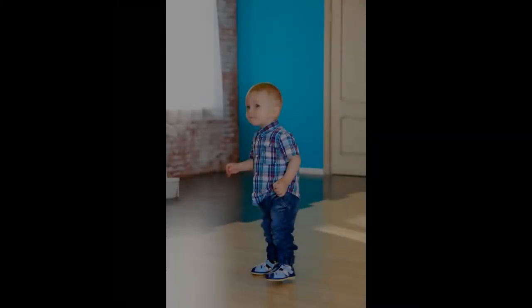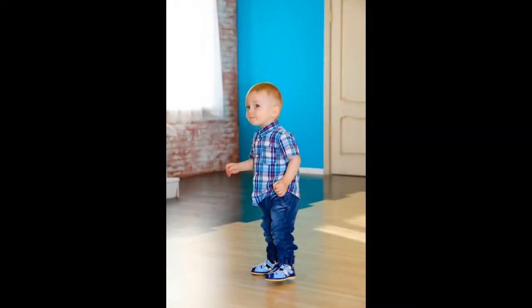Do you know how long it took for you to stand and walk? Take a guess, then check with an adult. Babies usually stand at around nine months and start walking between 12 and 15 months. So it's pretty amazing that foals start to walk within a couple of hours after being born.